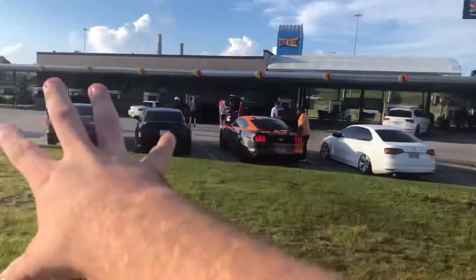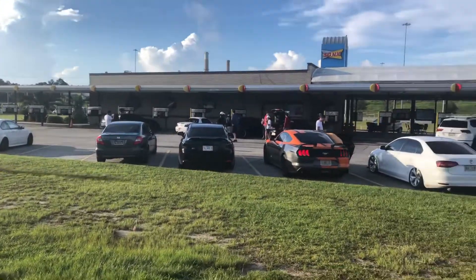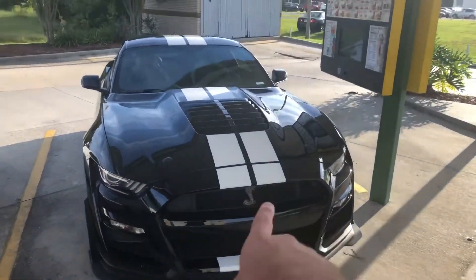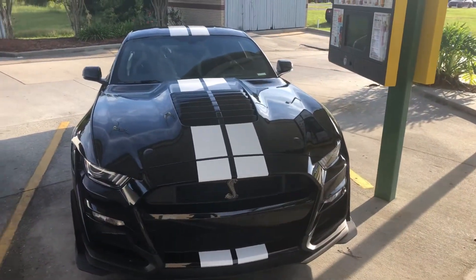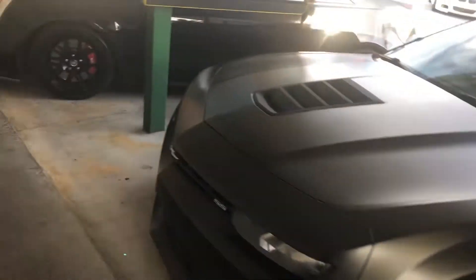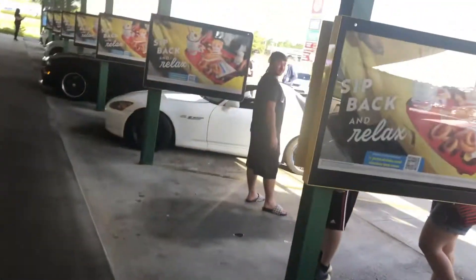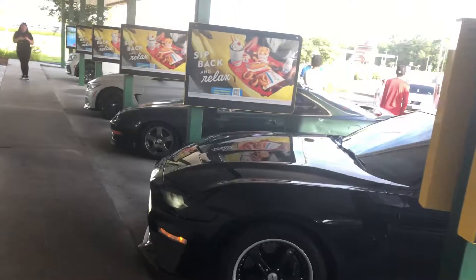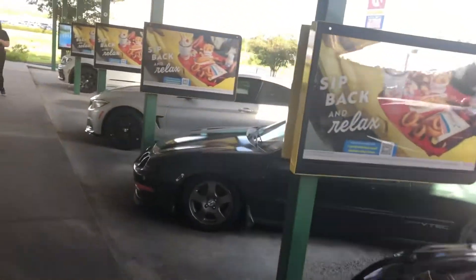And this is the crew that we will be cruising with to Cars and Coffee in Slidell. An M3, and then you got a Shelby GT500 — which is actually my very first time seeing a Shelby GT500 in person. An SS Camaro, a CTSV Blackwing, Honda SC1000, Mustang 5.0, and a Honda Integra.